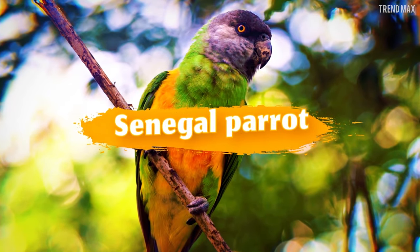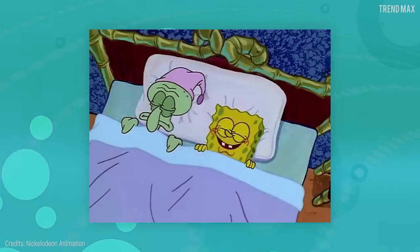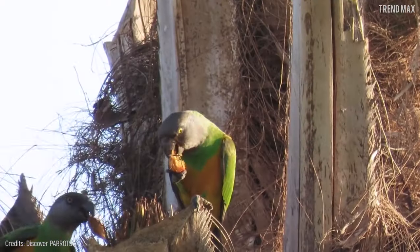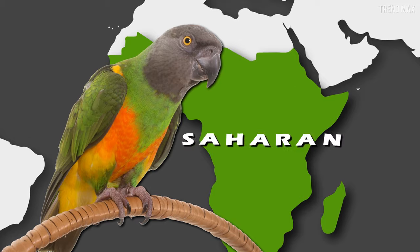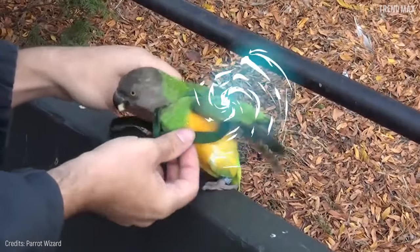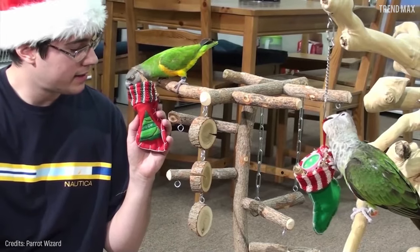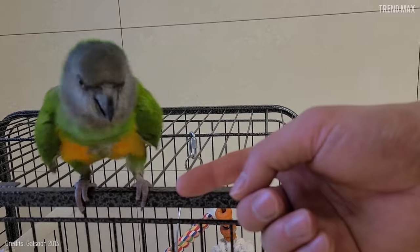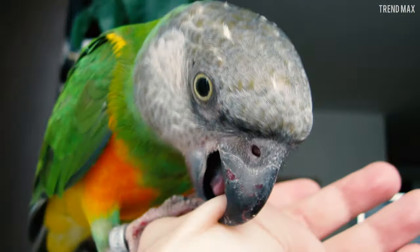Senegal Parrot. The bird you're looking for if you enjoy being in peace is the Senegal Parrot. It's native to sub-Saharan Africa, and is known for its deep green feathers and gray head, as well as its orange chest. Once you find a perfect place for this buddy, you should get a cage with horizontal bars, since this bird enjoys climbing them. They can be shy, so give them some time to get comfy, or the only thing you'll get from them is a bite.